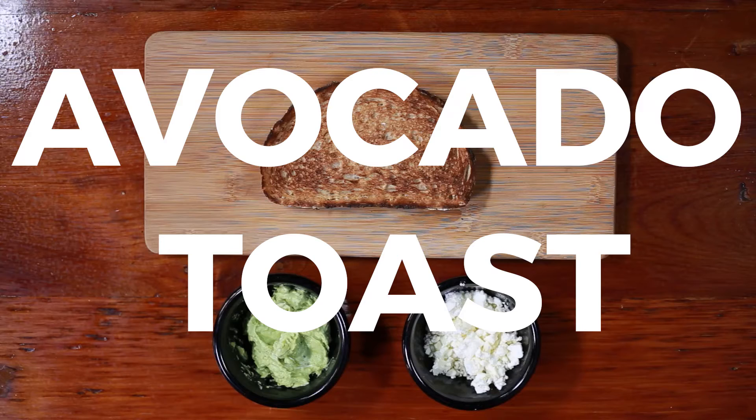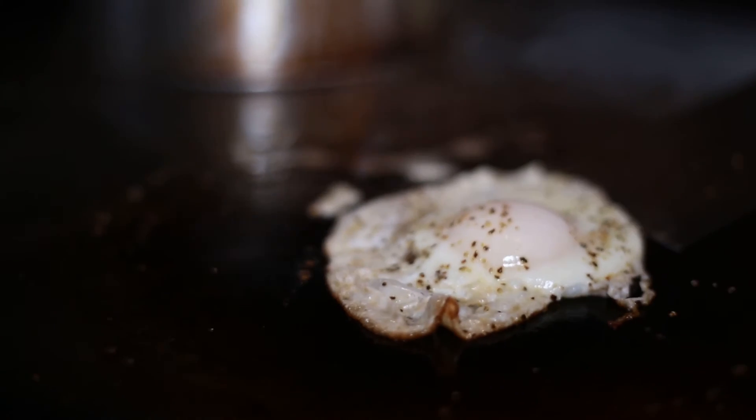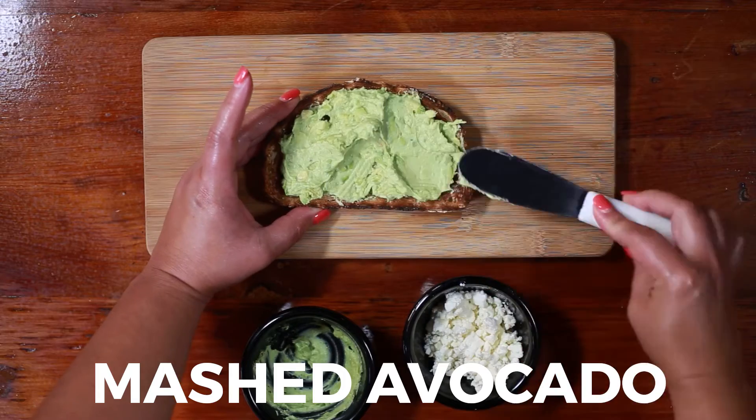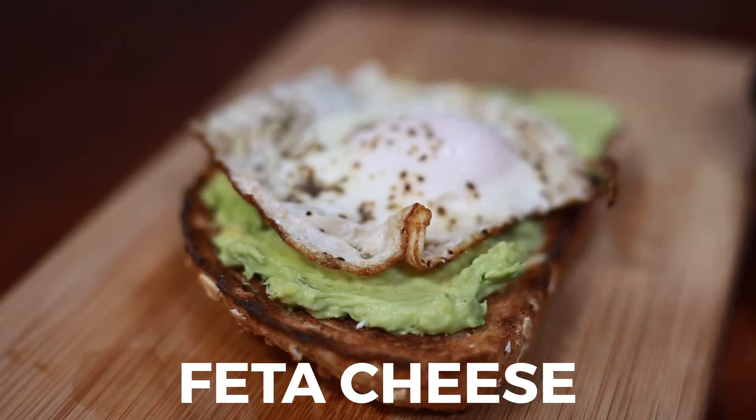Same with the avocado toast. I would just always put sliced avocado on multigrain toast at home for the kids. And then I just decided to add an egg and some feta cheese, because feta is my favorite — it adds that little bit of salty brininess to it.